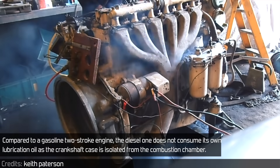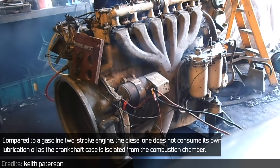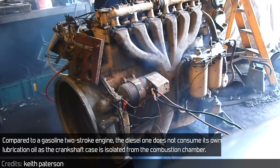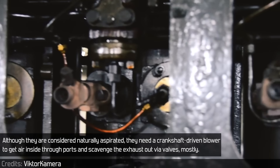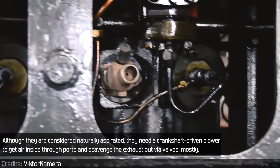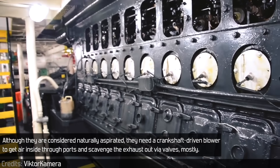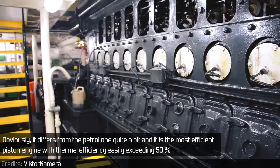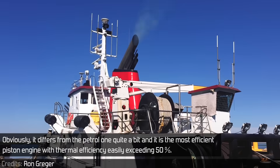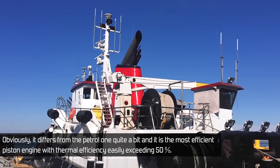Compared to a gasoline two-stroke engine, the diesel one does not consume its own lubrication oil, as the crankshaft case is isolated from the combustion chamber. Although they are considered naturally aspirated, they need a crankshaft drilling blower to get air inside through pores and scavenge the exhaust out via valves, mostly. It is the most efficient piston engine with thermal efficiency easily exceeding 50%.